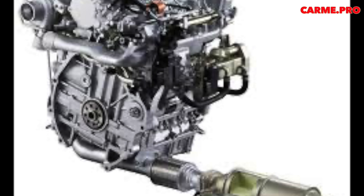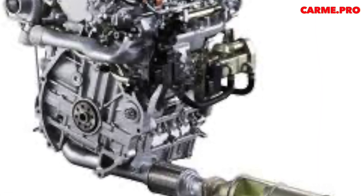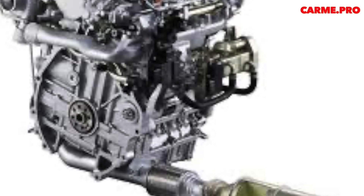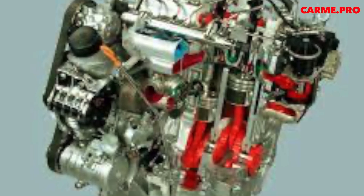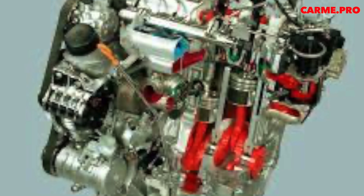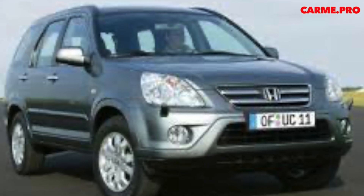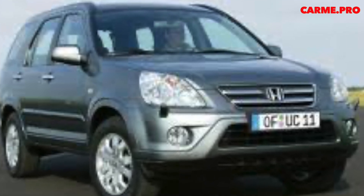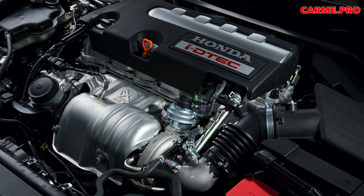When BMW bought Rover in the mid-90s, the British collaboration with Honda ended. However, the Rover L-Series engine was used until 2002. The development of Honda's first in-house diesel engine was done from scratch. In the hierarchy of power units, it belongs to the N-Series. For a long time, the engine had only one displacement — 2.2 liters — hence the designation N22.